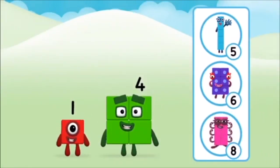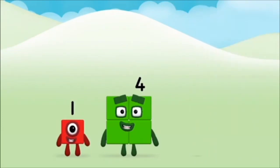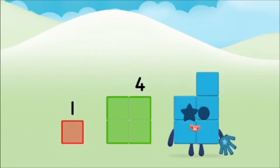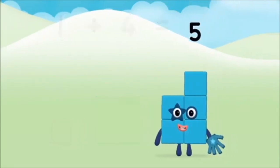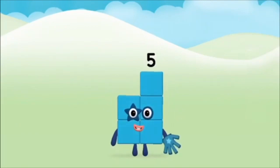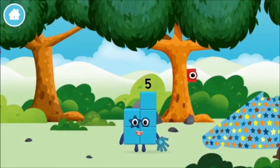What number block will you make when you add these two number blocks together? That's right! Add the number blocks together! One plus four equals five! Marvellous! You made number block five! You made a new number block!